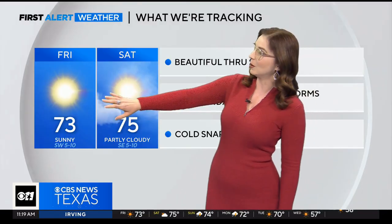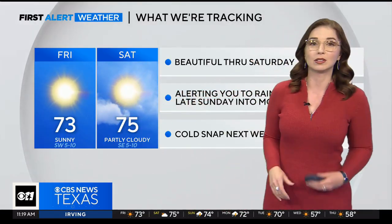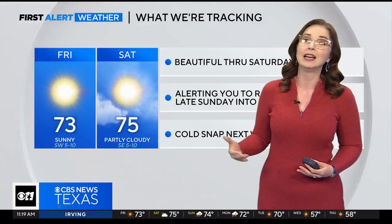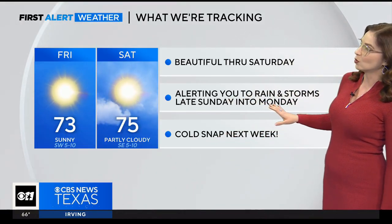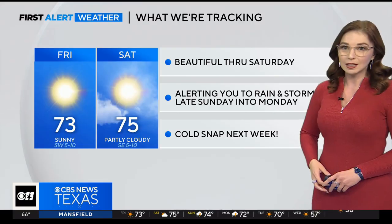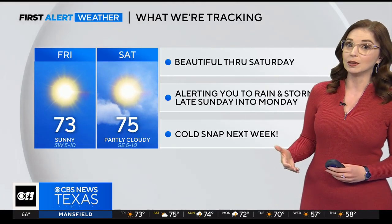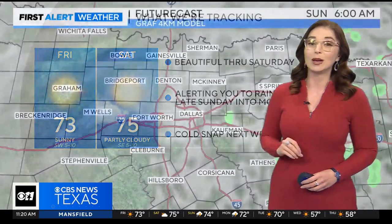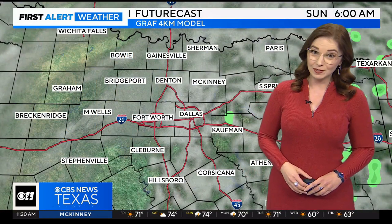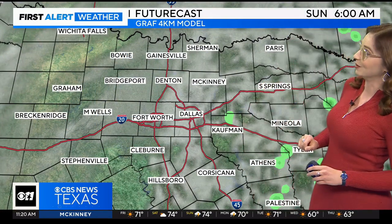Hopefully you can get outside and enjoy the beautiful weather today. We're basically hitting the repeat button from yesterday — full sunshine, highs in the lower 70s. Tomorrow we are going to start to see some of those clouds moving back in as moisture starts to move up from the south. But we're alerting you to rain and storms that will be moving in late Sunday into Monday. We could get a couple of isolated severe storms at that time, and we also want to alert you to a cold snap next week. On Wednesday, we're looking at highs in the upper 50s and some very strong northerly winds. It's going to be drastically colder out there for us.